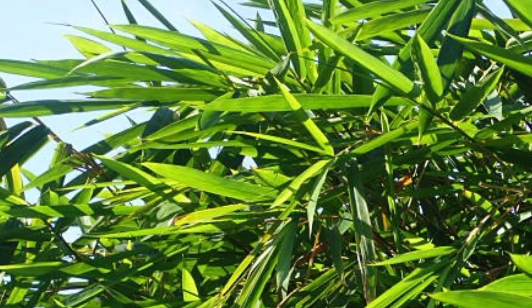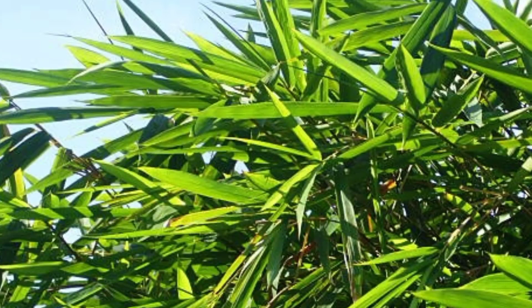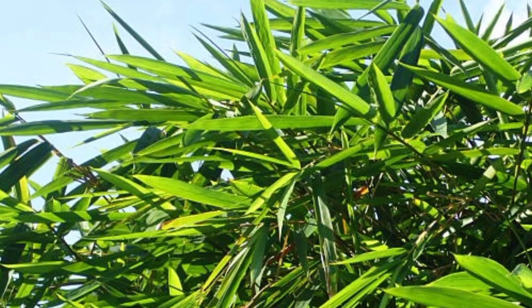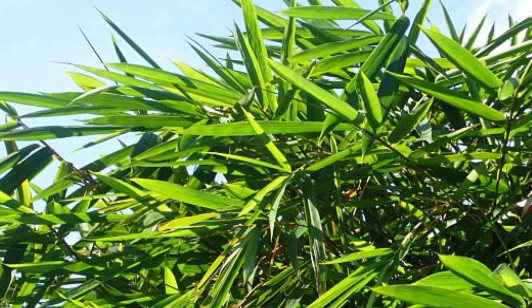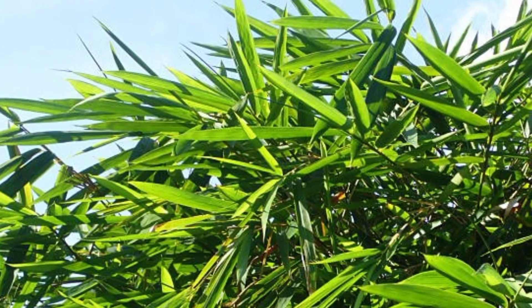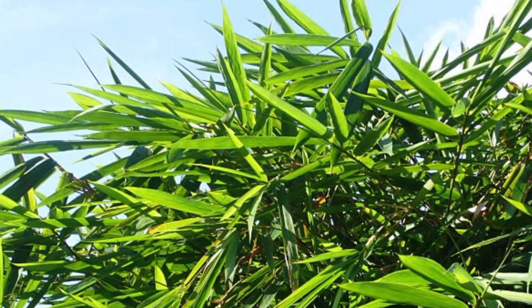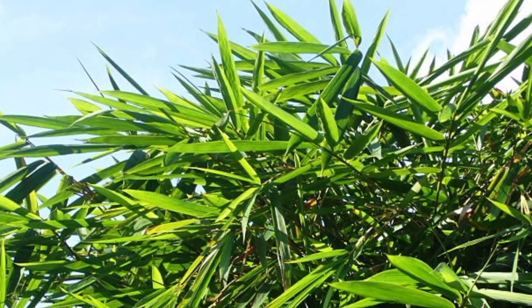Those are the 7 benefits of bamboo leaves that are rarely known to everyone. I hope this information is useful for all of you, so stay healthy and consult your doctor about your health. Thank you for supporting by liking, subscribing and sharing. Healthy greetings to all of us.